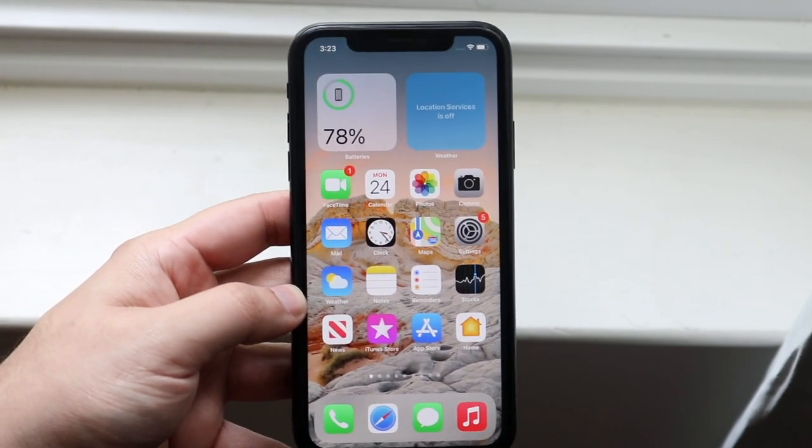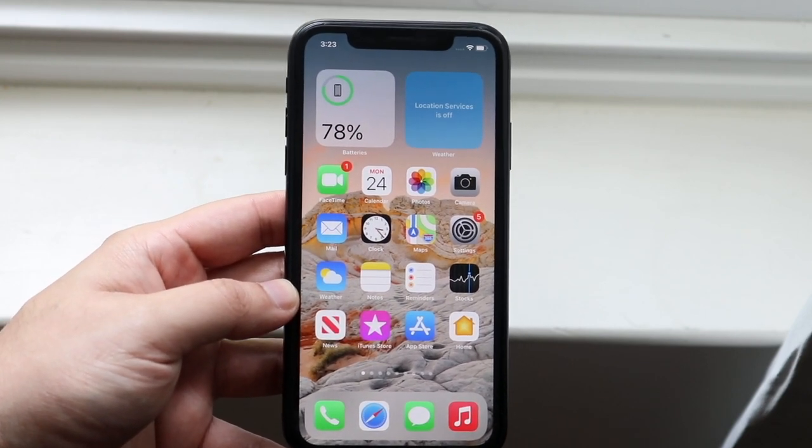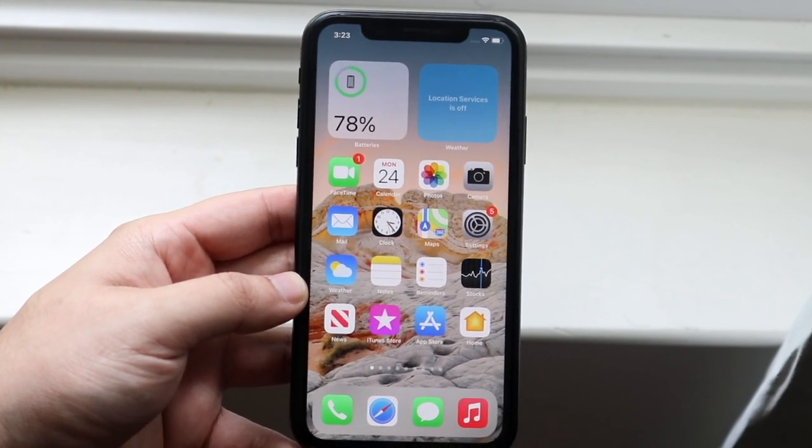Apple Card got a little bit of an update, so now we can actually go ahead and share our Apple Card information — our Apple Card as a whole — with our family members. So that's really cool if you wanted to do that; you have that capability now.